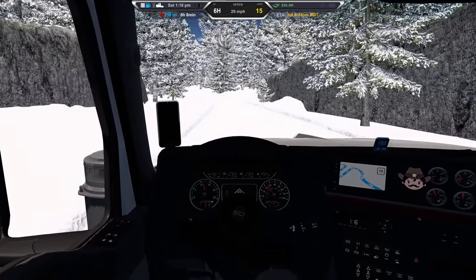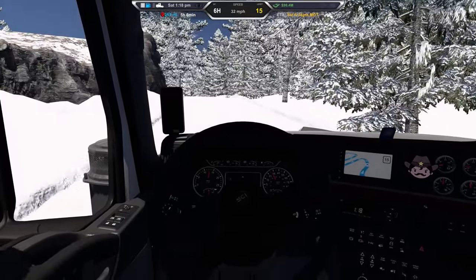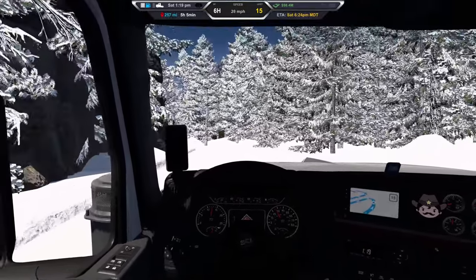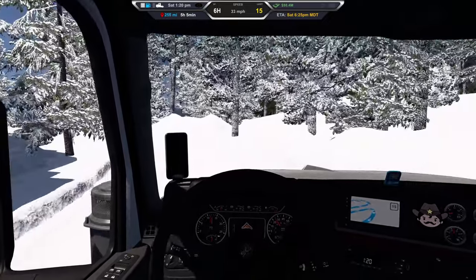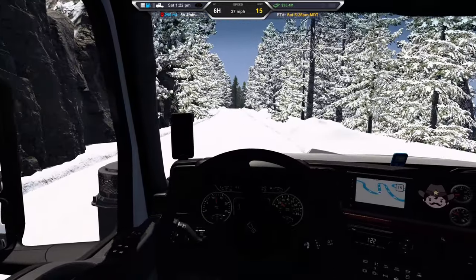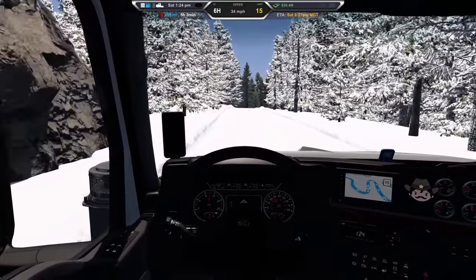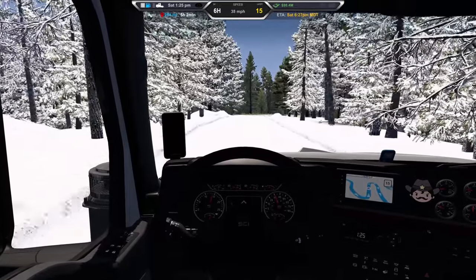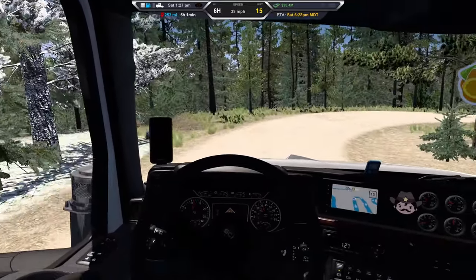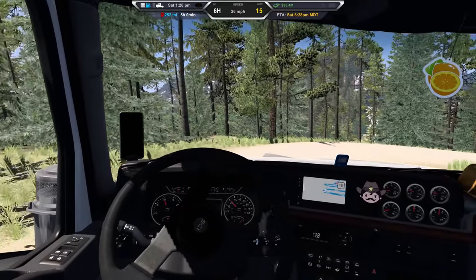That beautiful snow. Whoa, I almost hit the wall — the walls are not soft like regular snow would be. We're slipping around a little bit. Watch out on these turns. Okay, we're out of the snow so no more sliding around.